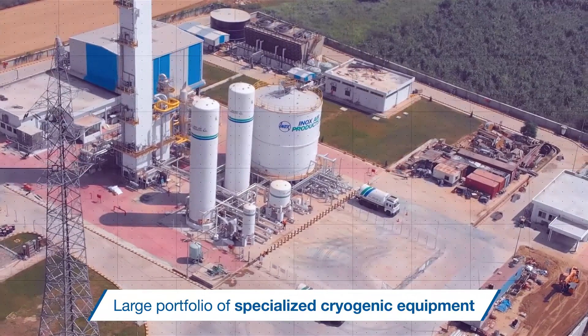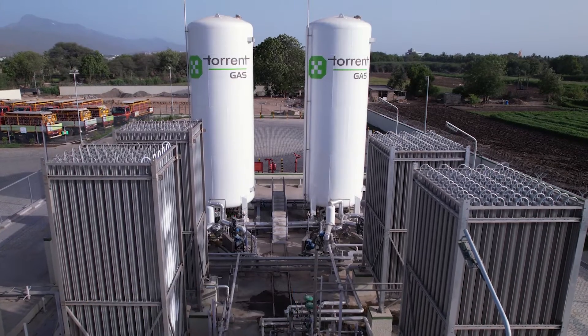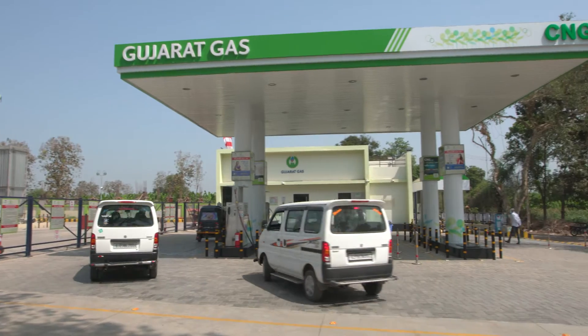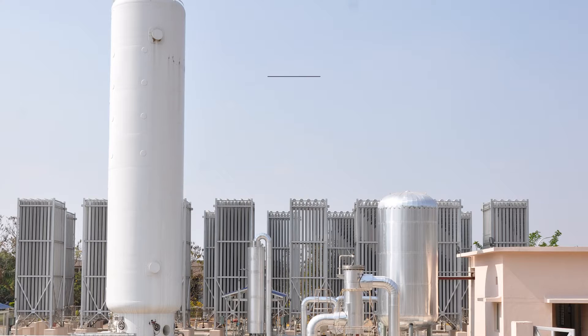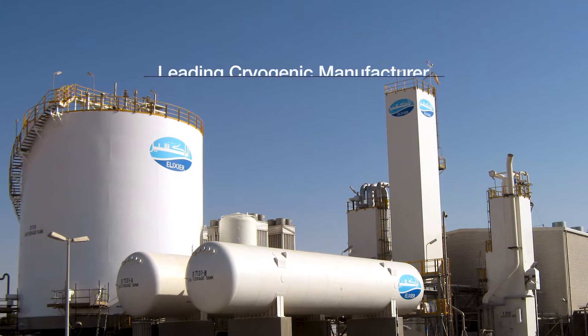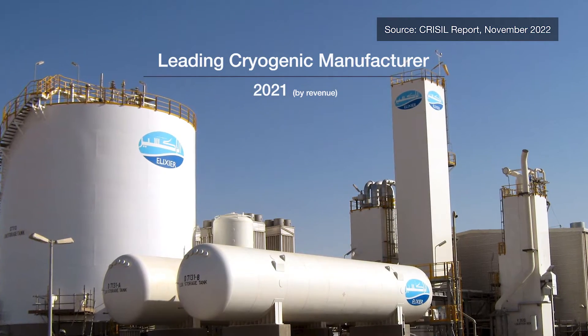With a multi-sectoral product range of cryogenic storage, transportation and distribution products for industrial gases, LNG and LCNG, as well as cryo-scientific initiatives for research and development, we have always retained leadership status in India and were one of the leading cryogenic manufacturers in the world by revenue in 2021.